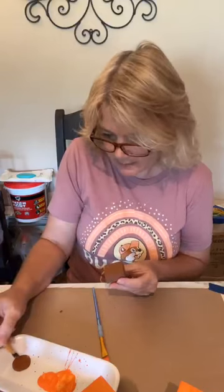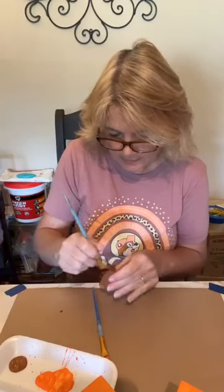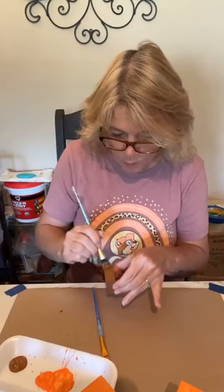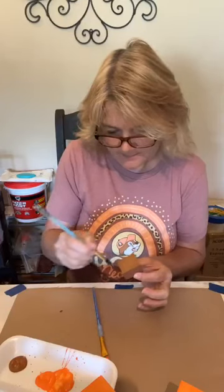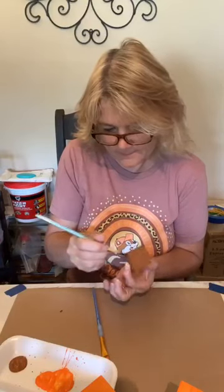I actually want to get another tattoo. Harley and I — my husband — are trying to figure out what we're going to get. We want to get matching ones. I think we know what we want, we just have to figure out where we're going to put it.